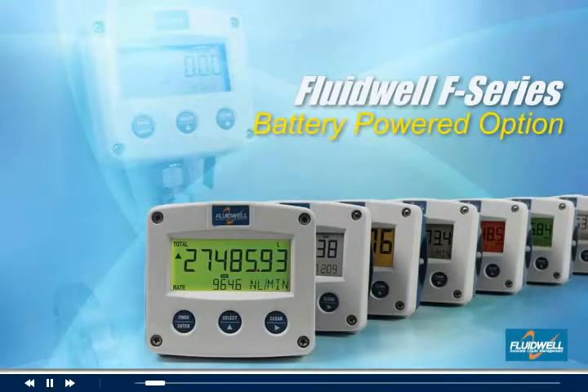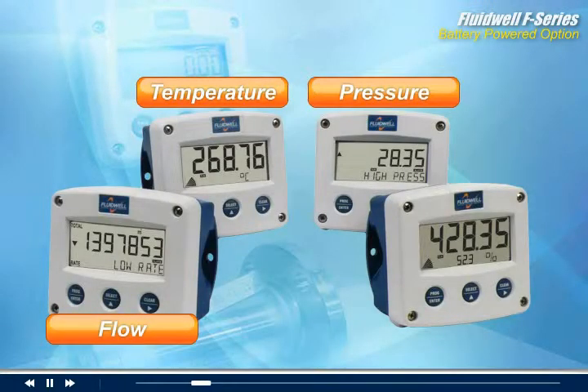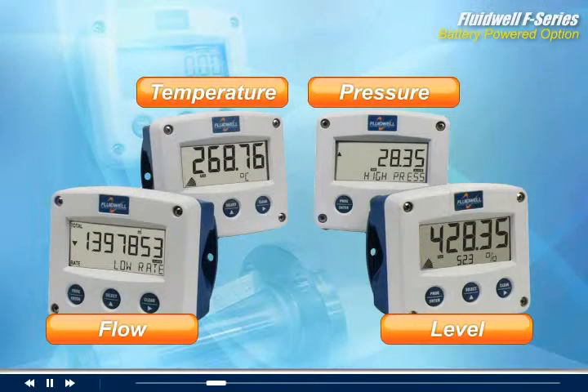The Fluidwell F-Series is a line of indicators and controllers especially developed for flow, temperature, pressure, and level applications in industrial environments.